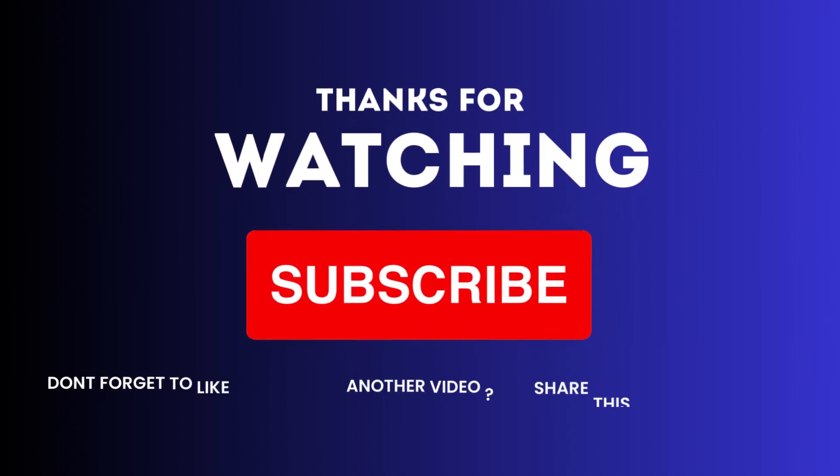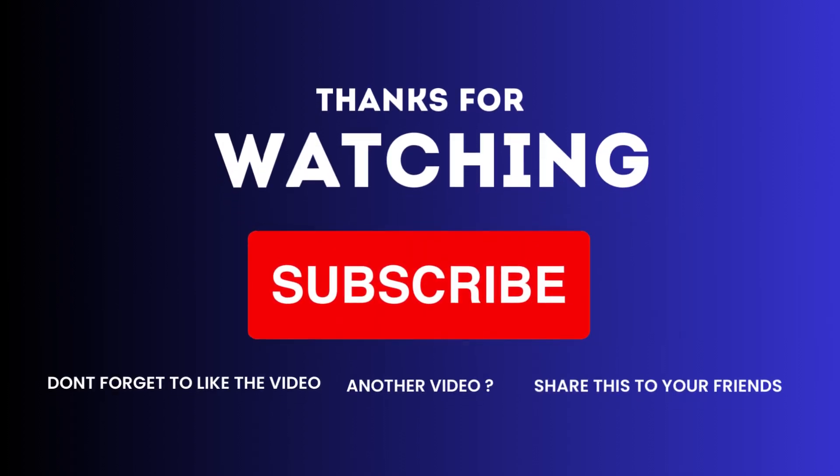Thank you for watching and be sure to subscribe to our channel for more exciting product reviews and kitchen tips.